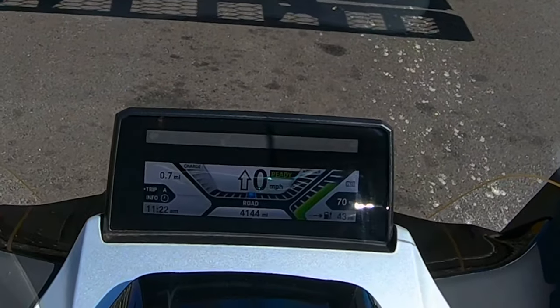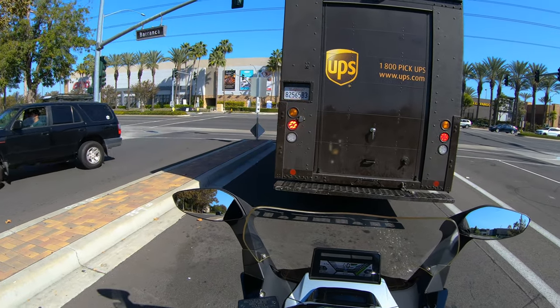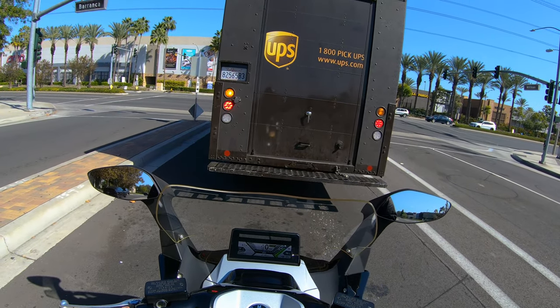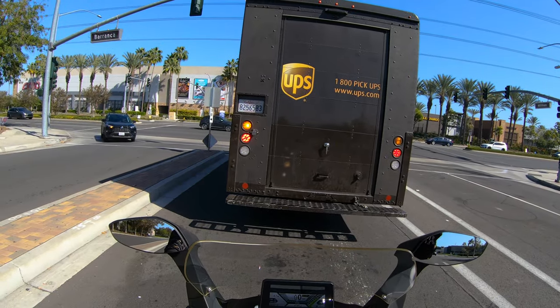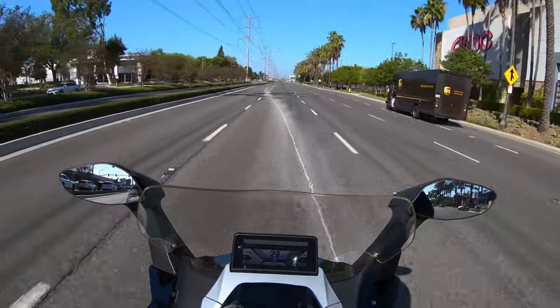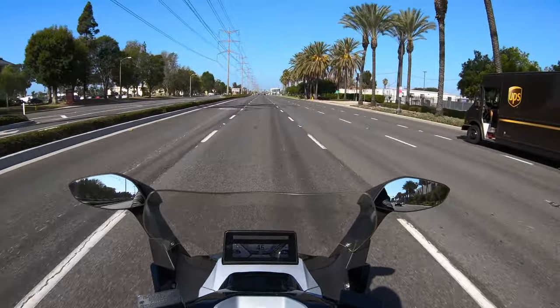Right now we're down to 70% battery and the range has already dropped to about 43 miles. I noticed when we got on the freeway at around 70 to 75 miles per hour, I just saw the range going down, down, down. So a lot of the range is going to depend on how fast you're riding, which is a perfect segue into top speed.